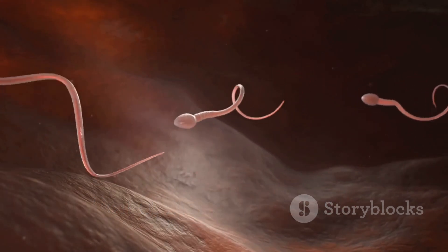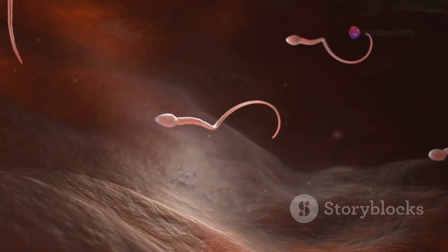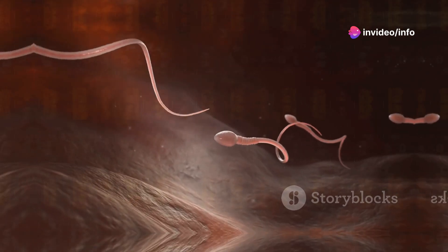The SRY gene initiates the transformation of the undifferentiated gonads into testes. These testes then produce testosterone, which further drives the development of male reproductive structures.